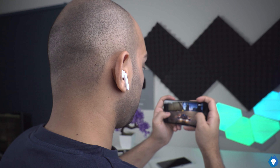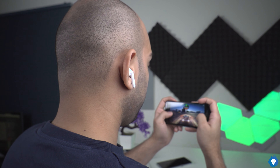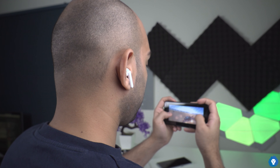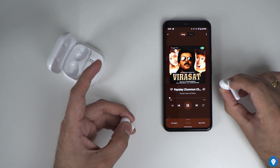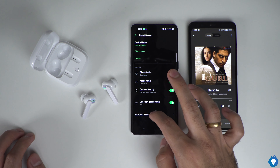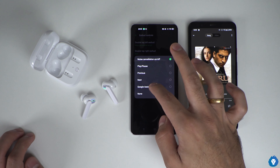There is a fast pair feature, but it's not supported on many devices yet — hopefully it will be updated via software. Latency on the W31 is fun for gaming. The controls are touch-sensitive pads. On non-Oppo devices, there is no play/pause button by default, but you can customize the controls. For example, a double tap on the left earphone toggles ANC, and a double tap on the right earphone skips to the next track.